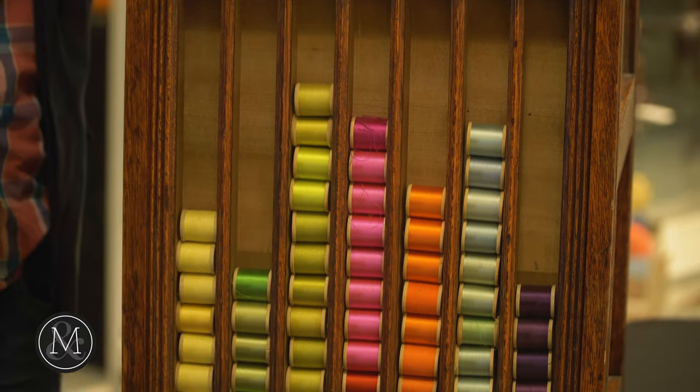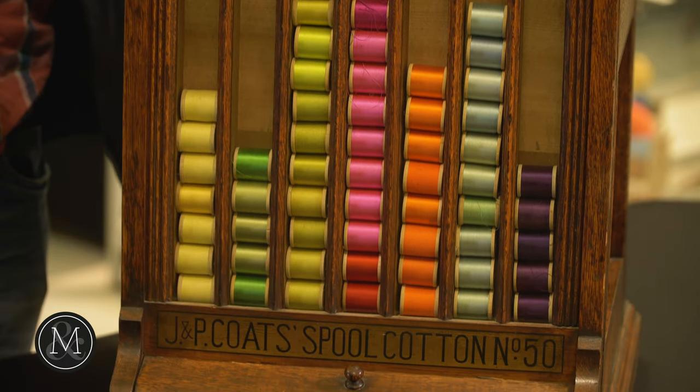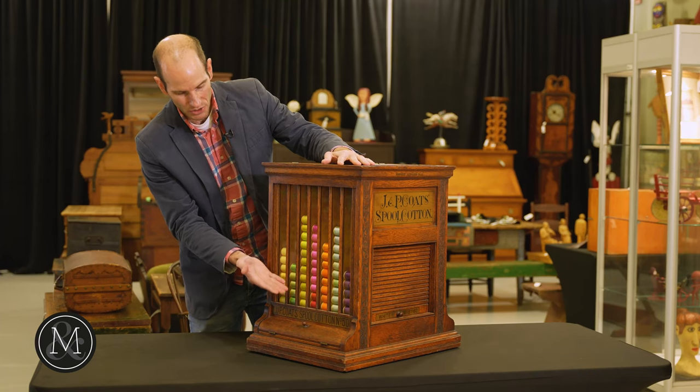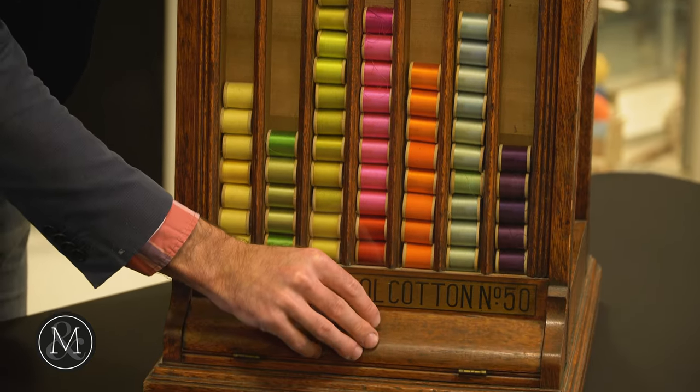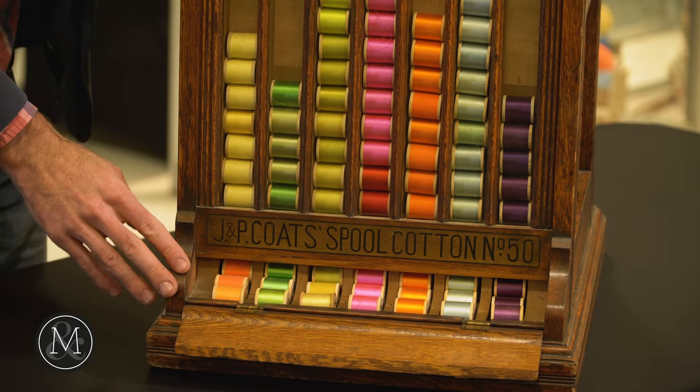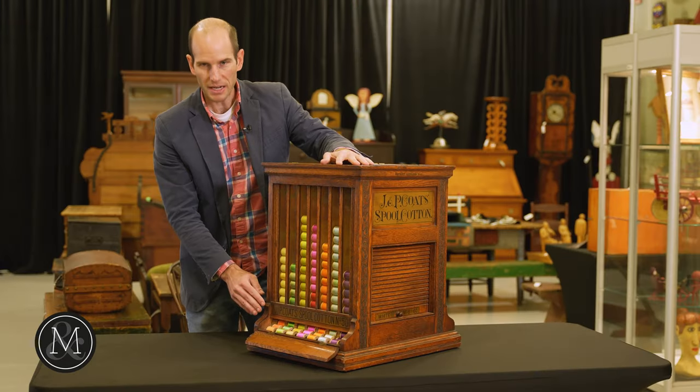There's another one here. You load this thing up and those colorful spools will roll down in place, in line, as you can see here. But also, look at the way in which these spools can be retrieved by the customer that needs them.